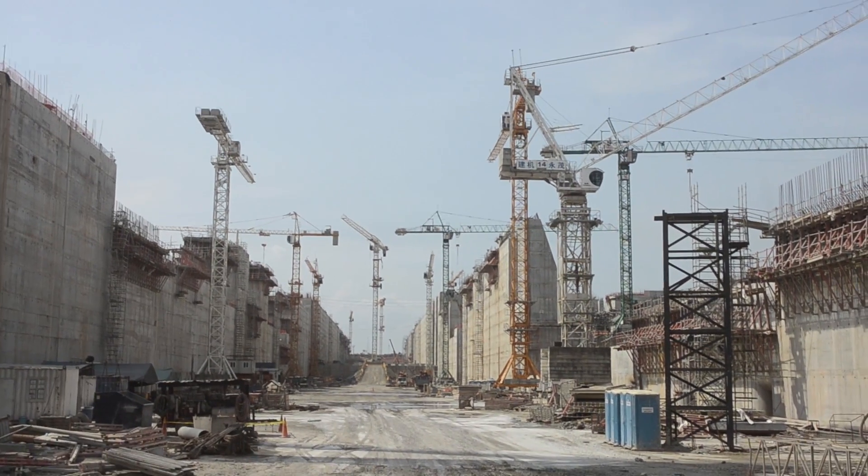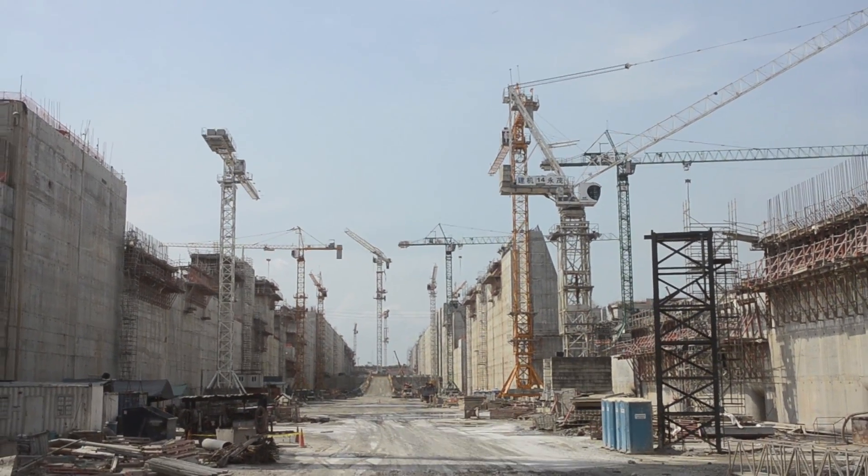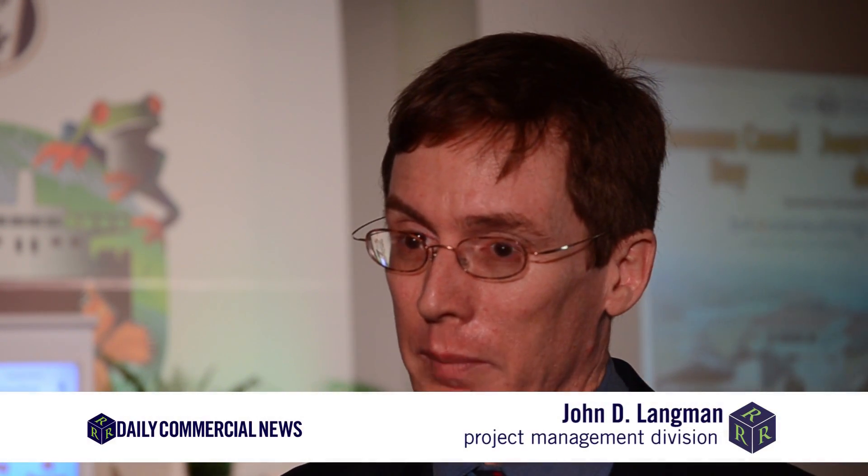The largest infrastructure project ever undertaken by the Panamanian government, the $5.2 billion Panama Canal Expansion Project, has been a huge challenge just due to its sheer size. We have seen a lot of construction projects, but none of these projects in any way has been so large or so complex.